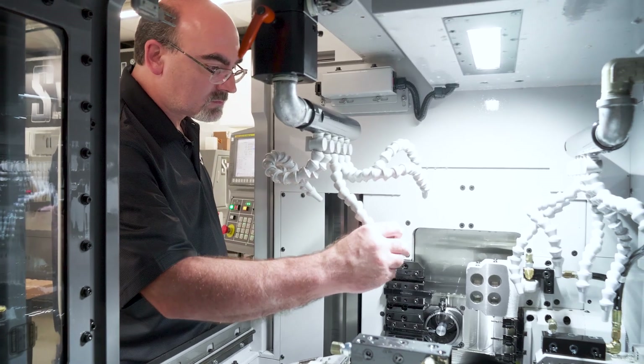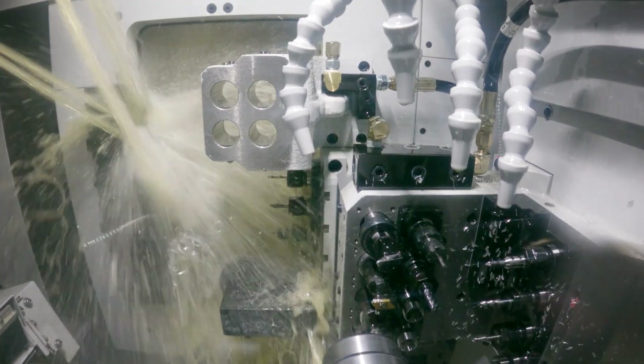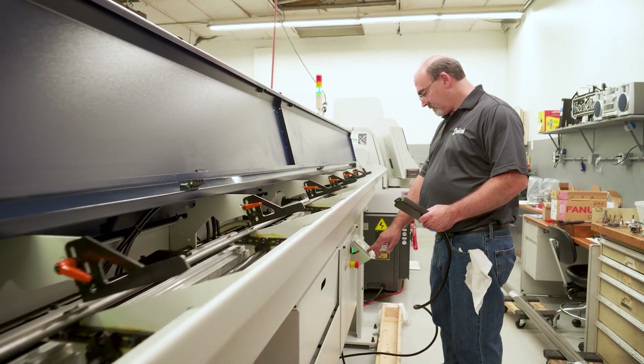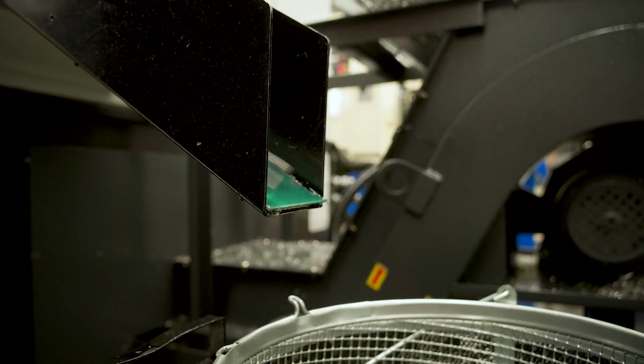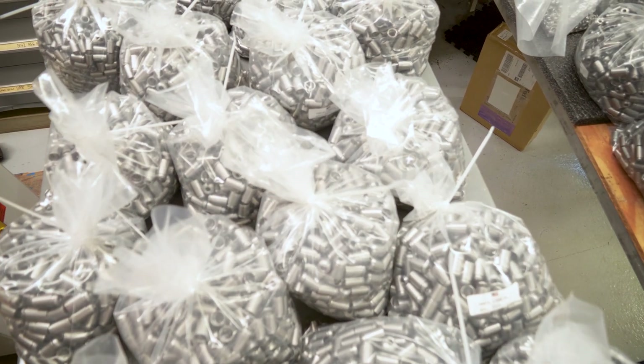Swiss Tech sells, services, and supports all our Swiss-type CNC lathes. We also have another division that supports our customers' overflow work and high production runs.